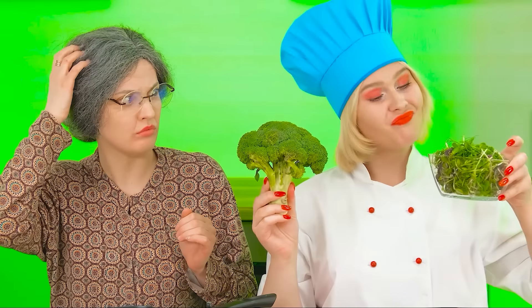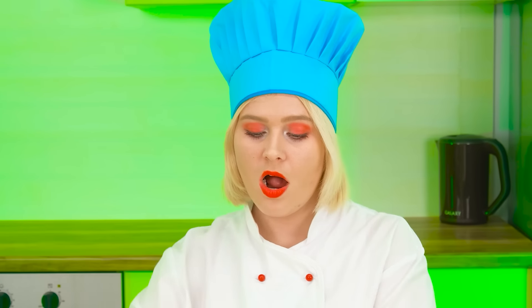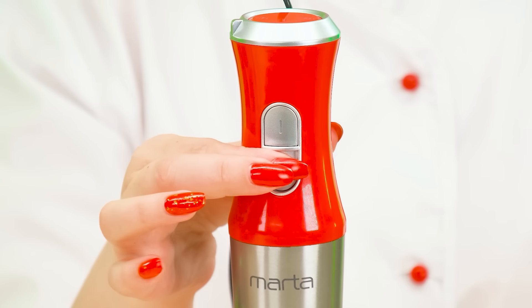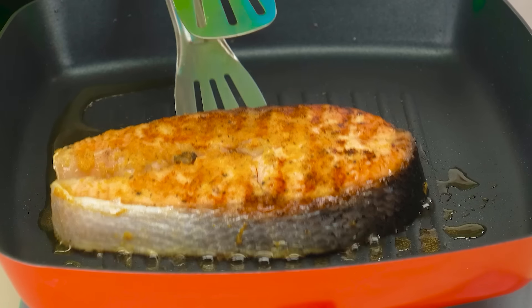I almost forgot — we'll need all this. We throw it all in the mixer. A little orange juice for the taste. Now it's time to whip our sauce. Believe me, you have hardly tasted something so delicious. Meanwhile, our fish has fried properly.